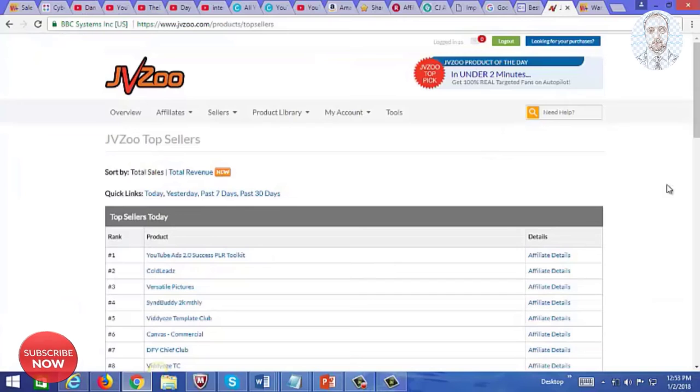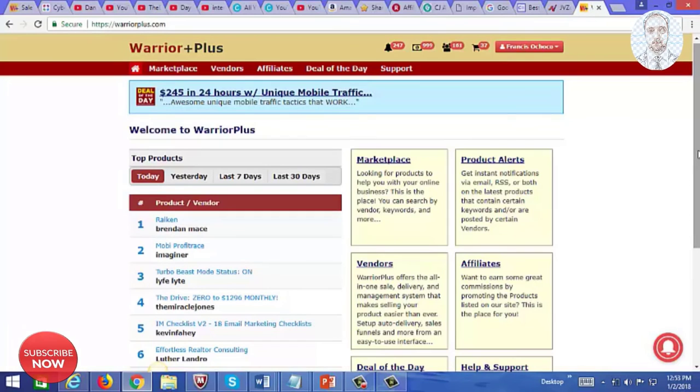A great affiliate network for internet marketing related products is JVZoo.com, and they pay instant commissions through PayPal. Another great network for digital products in the internet marketing niche is Warrior Plus, and they also pay instant commissions through PayPal.